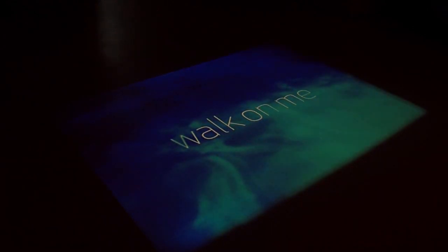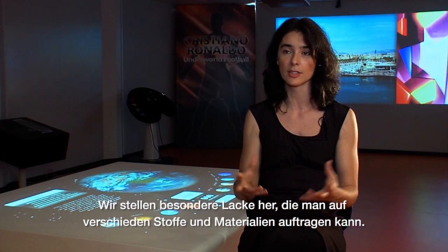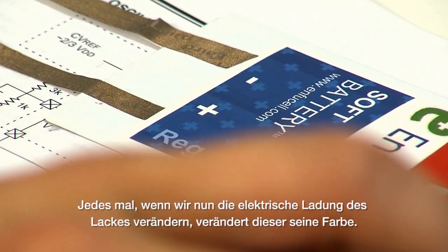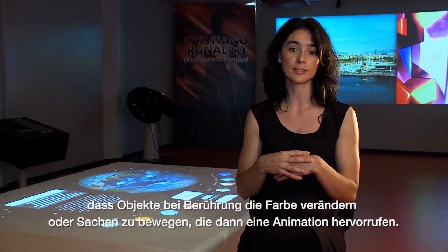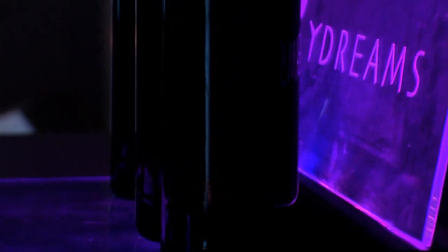Invisibles technology is a way of adding interactivity to different things that we deal with every day. We make these special inks that we can print on different types of objects and materials, and they can actually change color with an electric charge. Whenever we apply a simple, very low power electric charge on that ink that we print, it will change color. This can be used to add interactivity to everyday objects — things like touching a surface and making it change color, or moving something and having an animated effect appear on that surface. So this is what we do at Invisibles.